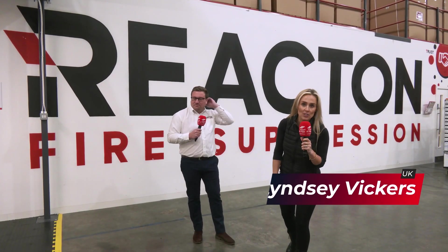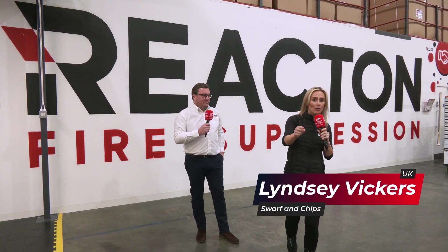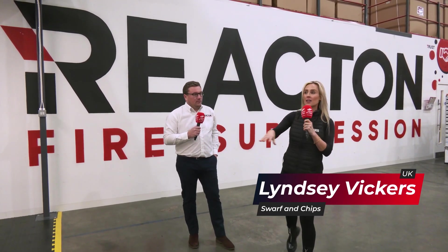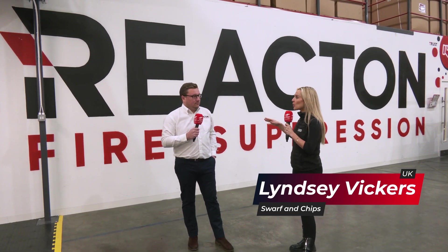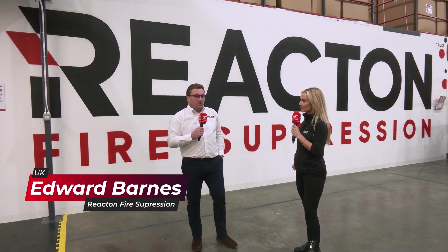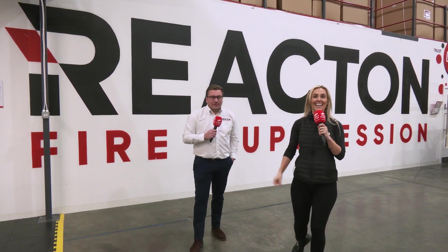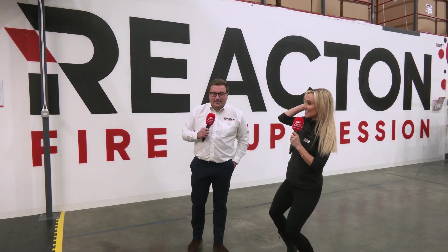Welcome everybody to this week's At Swarf and Chip, sponsored by Interco. This is going to be a great show because there is so much equipment here — there's very few of these around the world, so it's a really unique place. React and Fire Suppression. Let's take a look.